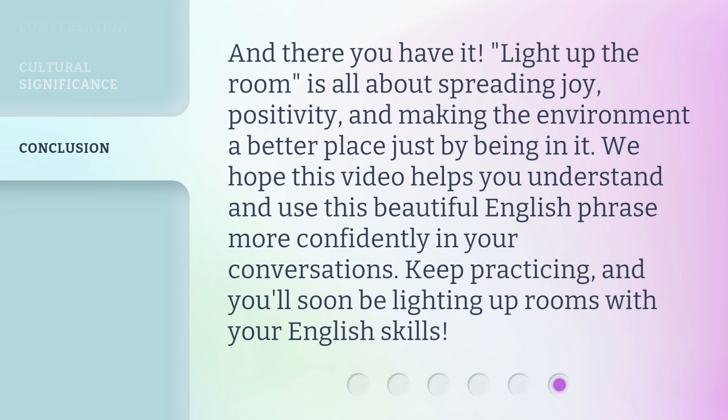'Lighting up the room' is all about spreading joy, positivity, and making the environment a better place just by being in it. We hope this video helps you understand and use this beautiful English phrase more confidently in your conversations. Keep practicing, and you'll soon be lighting up rooms with your English skills. See you in the next one. Thank you.